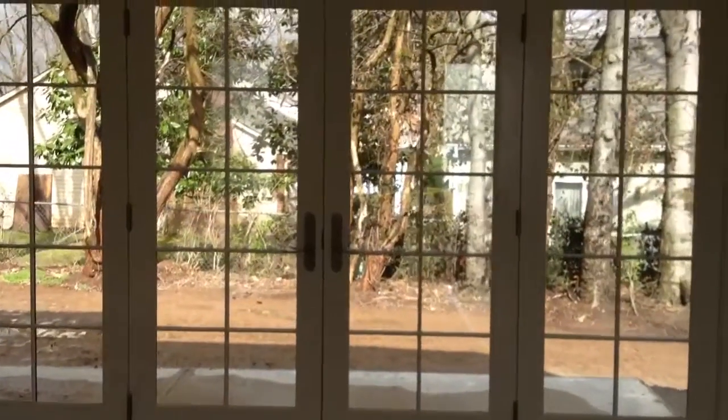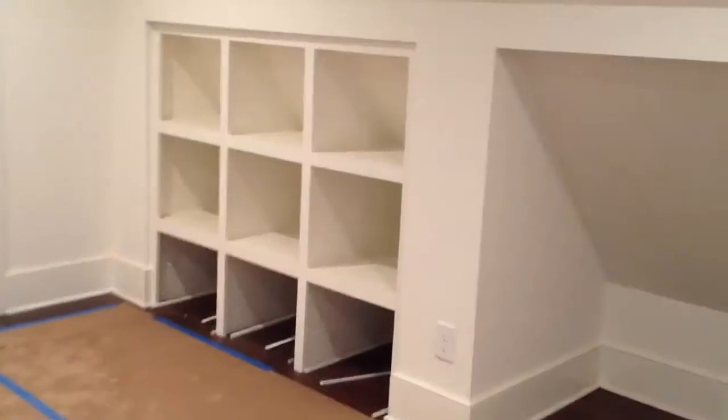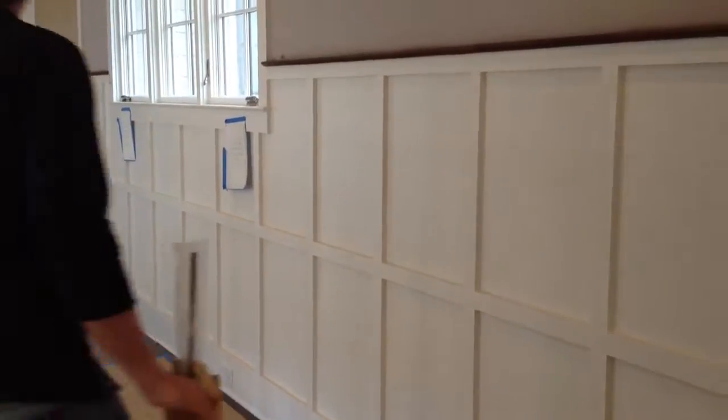Over the next couple of weeks, the designers will be perfecting their vision and will welcome visitors to see their work. The home will be open to the public April 5th through the 21st.